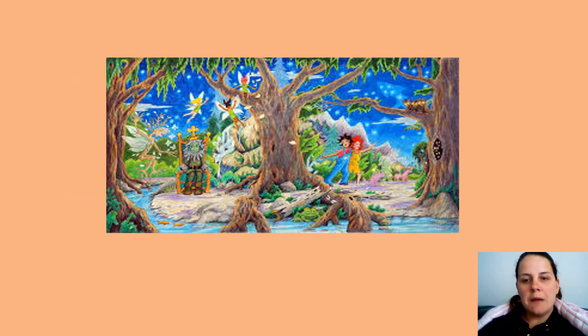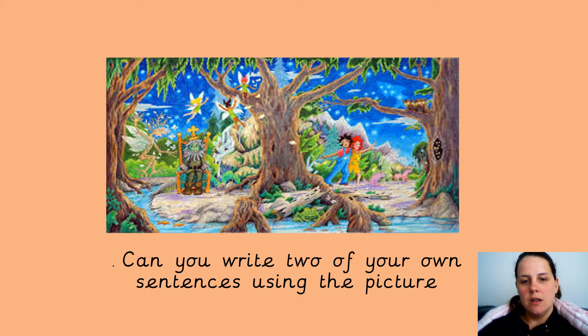What I want you to do now is write two or three sentences by looking at the picture, using an adjective — any sentence you want about the picture. So I might put: the magical fairy is flying in the sky. So take a look at the picture and do two or three sentences for me, and add your adjective in there.